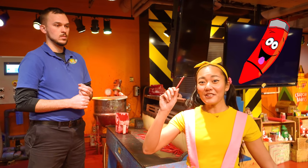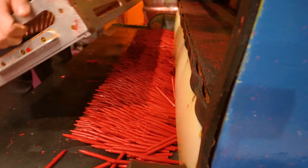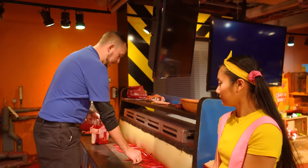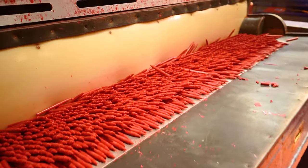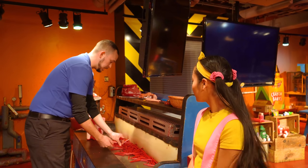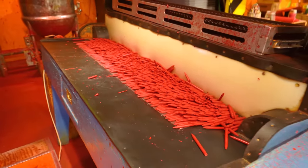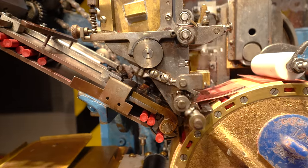Now we have some shiny new crayons — what do we do with them? After we dump them out onto the inspection table, we basically inspect the crayons and take out any ones that are broken, missing a tip, or anything that doesn't look right — because we don't want you opening up your box of crayons and having broken crayons. That wouldn't be fun for anyone, right? Not at all!